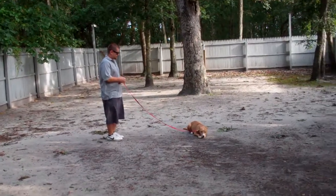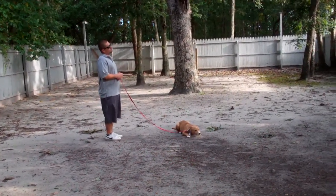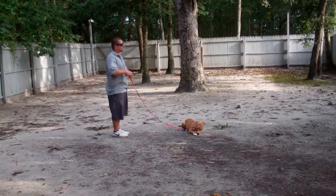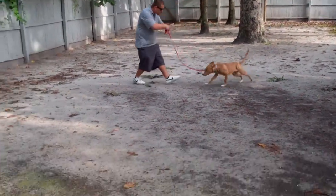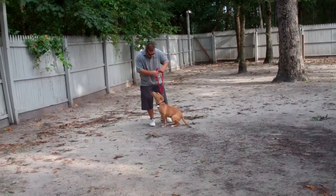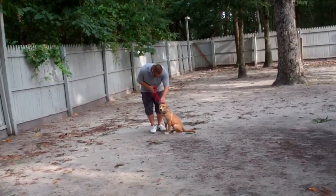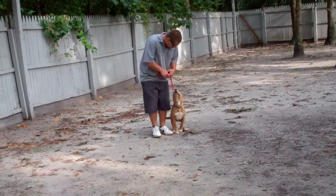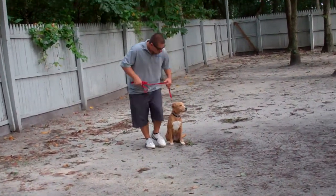When you get a little more familiar and comfortable with your exercises, you can switch them up. This time Barry will call Buddy out of the down: 'Buddy, come!' There he goes — beautiful sit. That eliminates him coming to you and jumping on you. He doesn't get praise until he comes and sits.